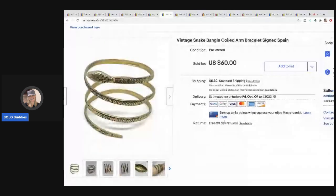The next item is this snake bangle coiled arm bracelet. It came from my bulk buy jewelry purchase on eBay — 344 pounds of jewelry. I have videos on picking it up and weighing it. I took a best offer of $40 and the buyer paid shipping.